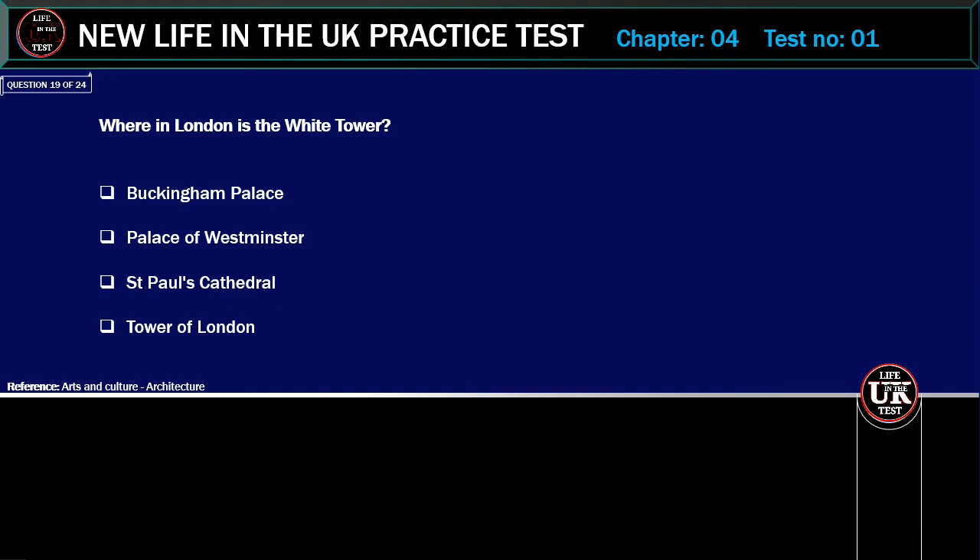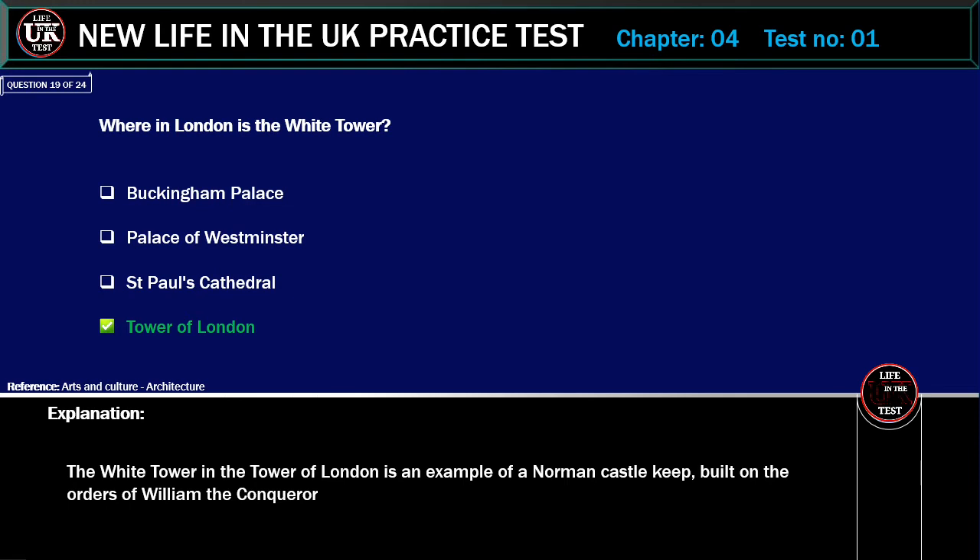Where in London is the White Tower? Options: Buckingham Palace, Palace of Westminster, St. Paul's Cathedral, Tower of London. Correct answer: Tower of London. Explanation: The White Tower in the Tower of London is an example of a Norman castle keep, built on the orders of William the Conqueror.